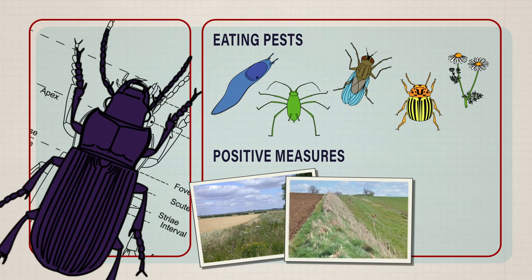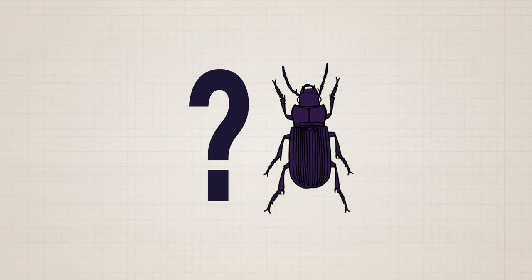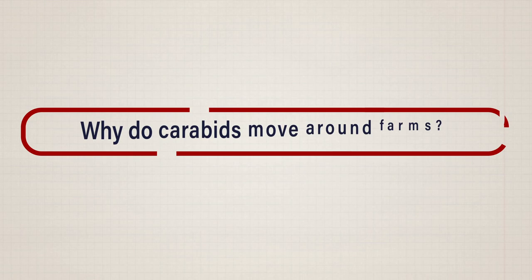Scientific studies have shown that measures such as putting in margins and beetle banks and taking field corners out of grazing in farm habitats will boost their numbers, but does this mean that they will move into productive areas when we need them to eat the pests? To answer this, first we need to understand why and how carabids move in the landscape.